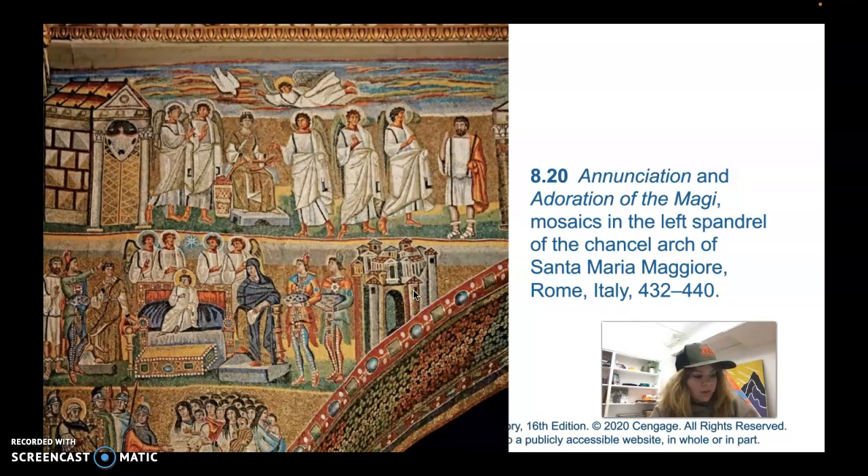We'll take a look at one from Santa Maria Maggiore from Rome, Italy. It's called the Annunciation and Adoration of the Magi. In the top register, it shows Mary surrounded by angels, and then the angel Gabriel and the dove of the Holy Spirit are coming down to deliver the news that she will deliver the son of God, Jesus — so she's receiving that news. In the register below, we can see both Jesus and Mary sitting on thrones. Jesus is definitely the center of attention; everybody's looking at him. He's got this golden halo, and they're receiving gifts from the Magi. These mosaics are located in the left spandrel of the chancel arch of the Santa Maria Maggiore Church in Rome, Italy.